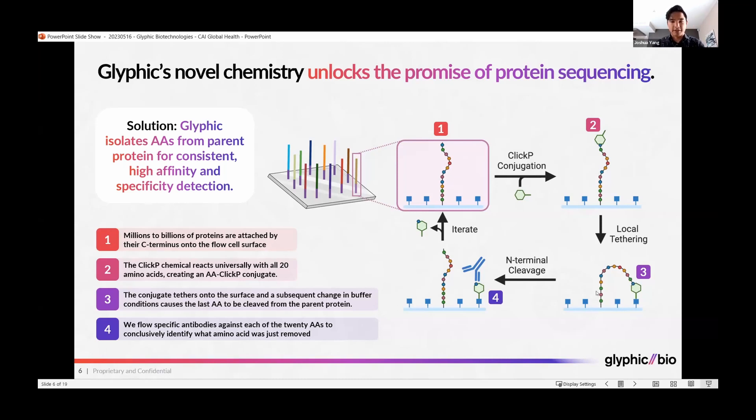By changing the buffer conditions, we can cause that last amino acid to be cleaved off from the rest of the protein, thus no longer attached to the protein and no longer impacted by adjacent amino acids interfering with the binding, or the tertiary structure of the protein interfering. That last amino acid is now by itself, tethered onto the surface at a nearby location.